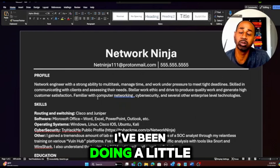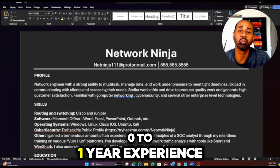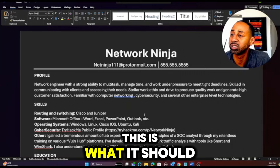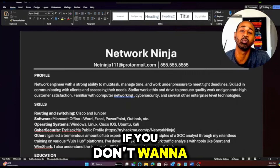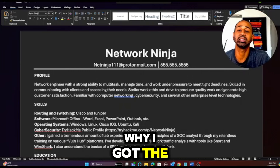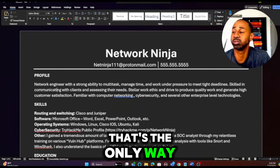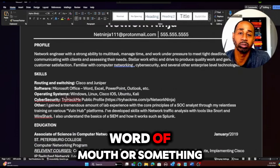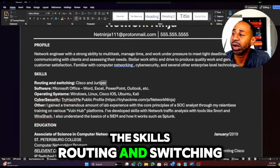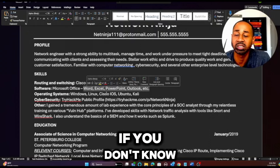Experience is a little different since I've been doing it longer, so it's going to look different from someone with zero to one year of experience. This is what your resume should look like five to ten years down the road. Next up are the skills: routing and switching, Cisco and Juniper software — you always want to put that — and basic Microsoft Office: Word, Excel, PowerPoint, and Outlook.